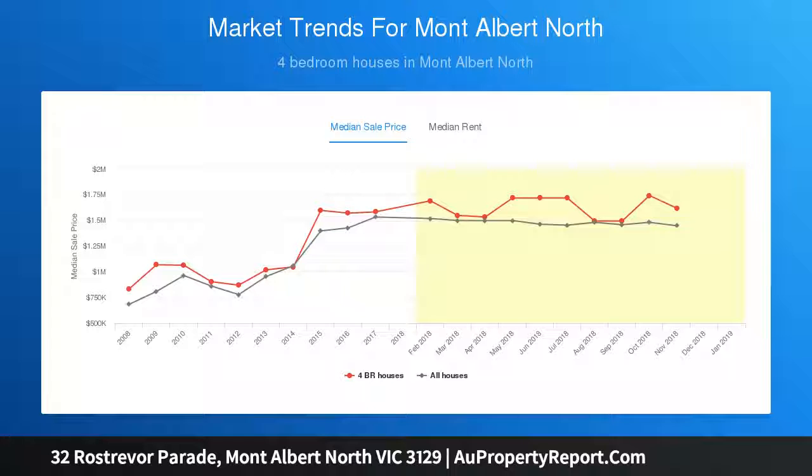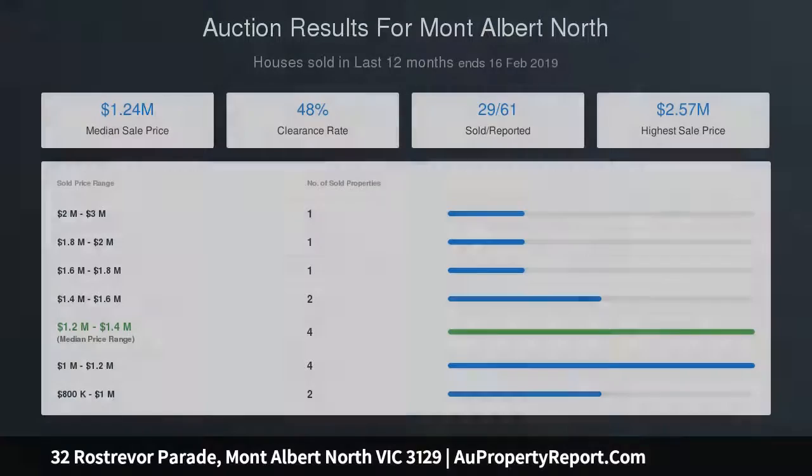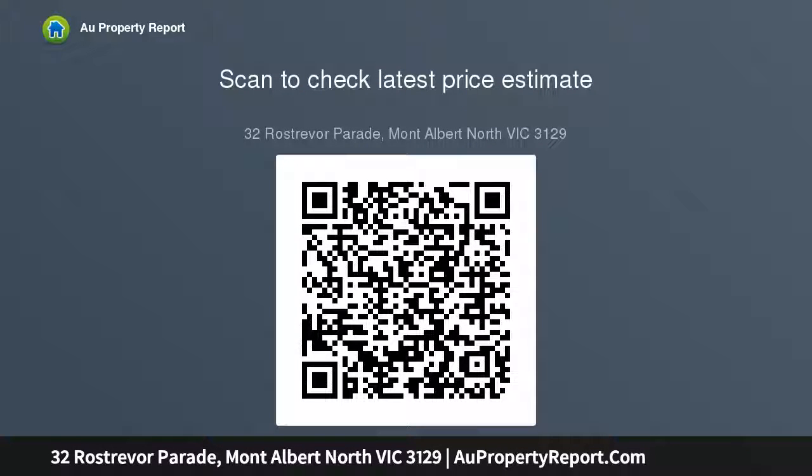The scene of Doncaster Hill makes a fantastic backdrop both during the day and night. Moments to the Mont Albert Primary School, Koonung Secondary College, the Reserve, Train, 109 Tram, and St. Augustine Kindergarten.